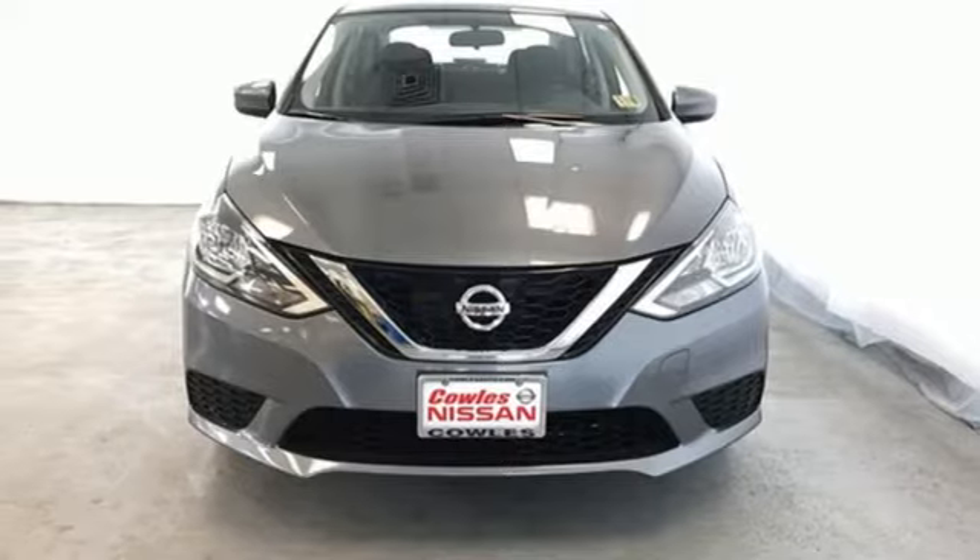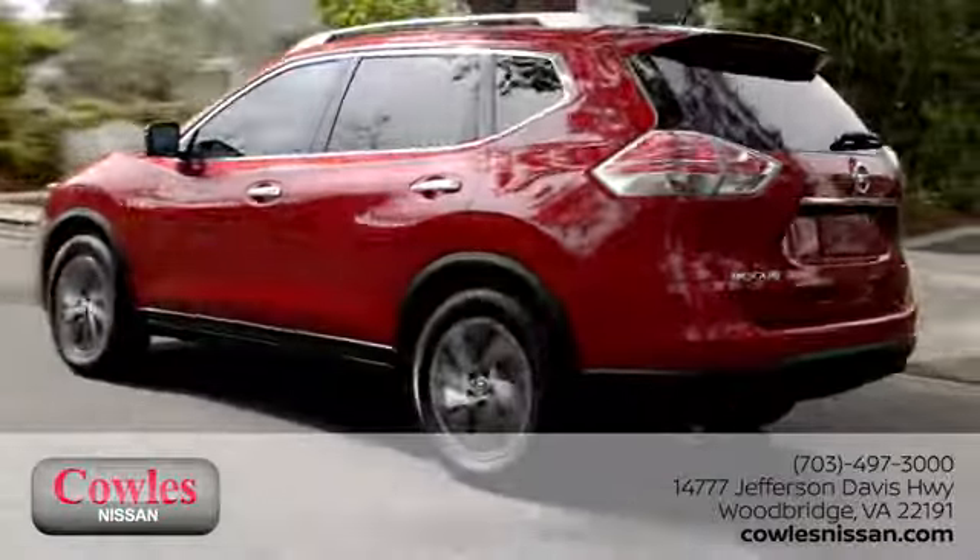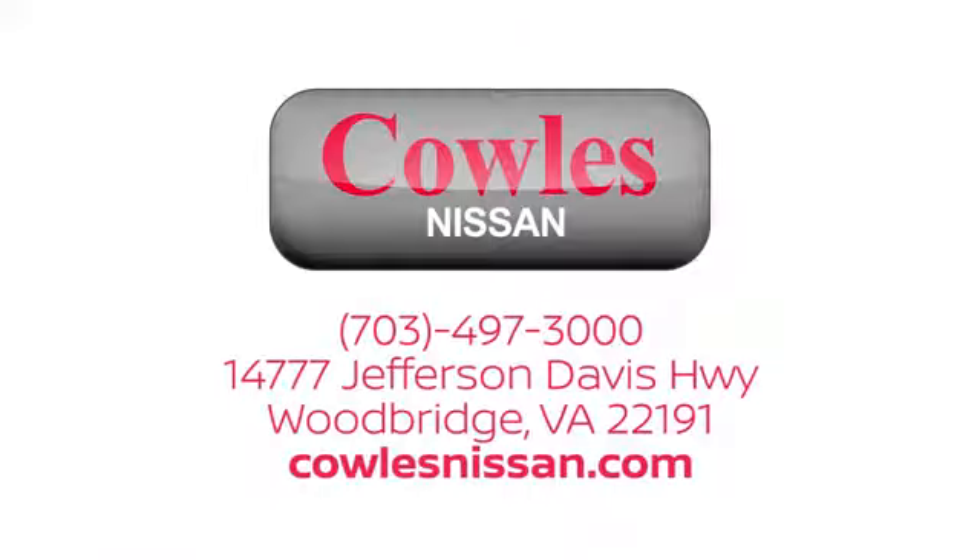Stop in for a test drive and make it yours today. You're not just a number at Cowles Nissan — you're a family member. We work hard to make owning a new vehicle easy, fun, and affordable. We're conveniently located at 14777 Jefferson Davis Highway in Woodbridge.